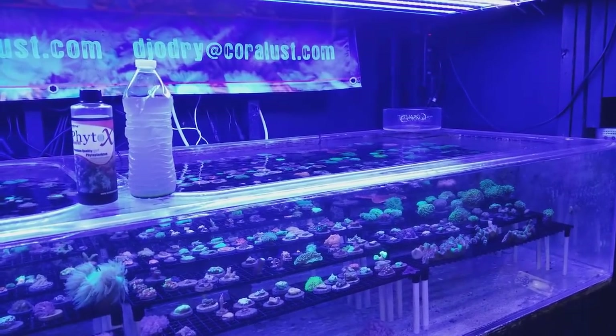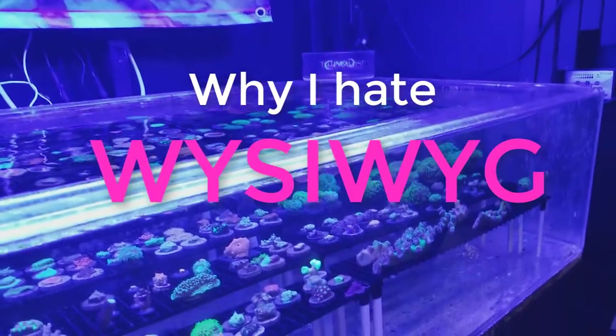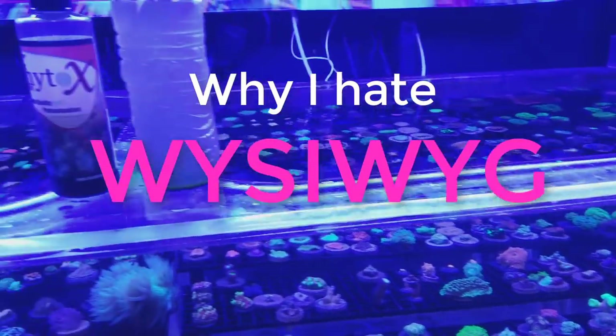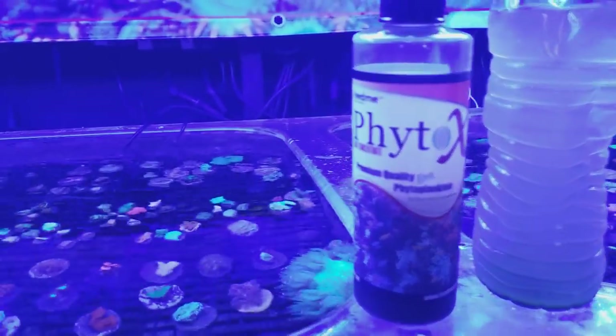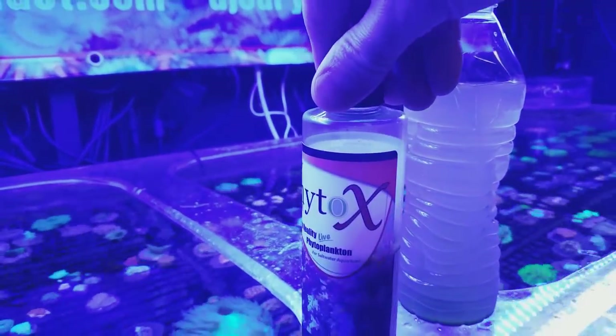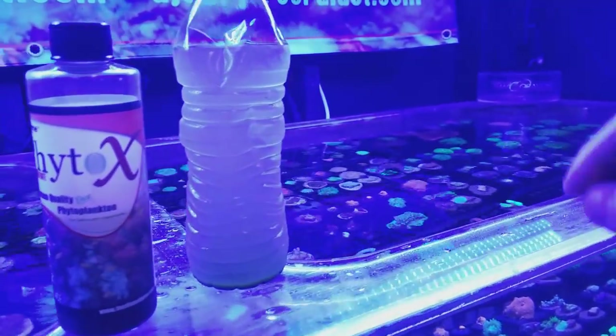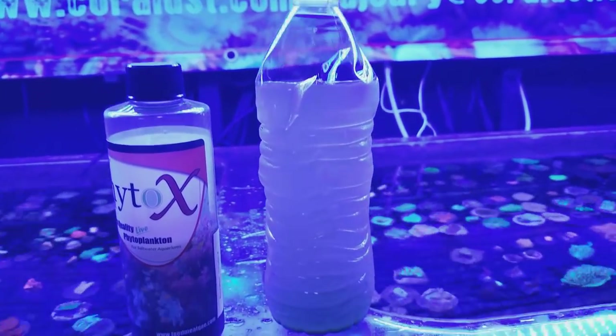Good morning Reefers, I'm Daniel and today I want to talk about why I hate Whissy Wigs. But before we get to that, I just wanted to show you guys this company — it's really good for feeding your corals, it's called Feed Me Phyto X. I just wanted to show you guys what happens when you leave phyto in the fridge.